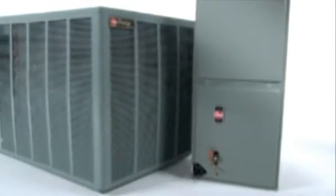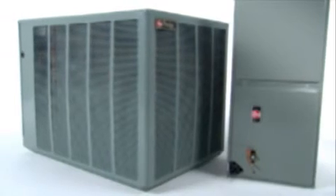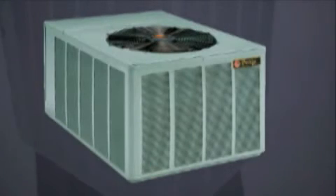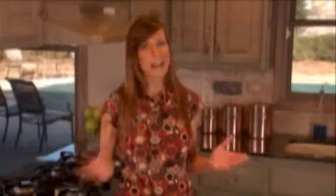A typical heat pump consists of two units: the indoor unit called an air handler — think of it as an air mover — and an outdoor unit which works just like a typical air conditioner. Many times this indoor-outdoor two-unit system is referred to as a split system. Package heat pumps are also available, meaning both the heating and cooling happen in one unit or package.